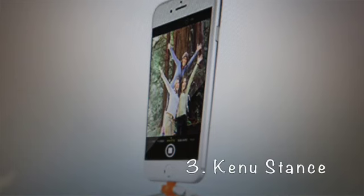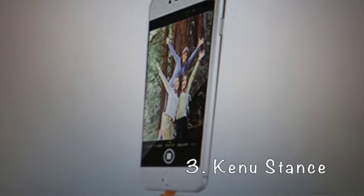Kino Stance. Tired of shaky smartphone video or photos? The Kino Stance, available for iPhone, Android, and Windows, fixes your problems. It is a tripod that mounts right into your phone's charging point. It is only 1.2 ounces and folds down smaller than a pack of gum.